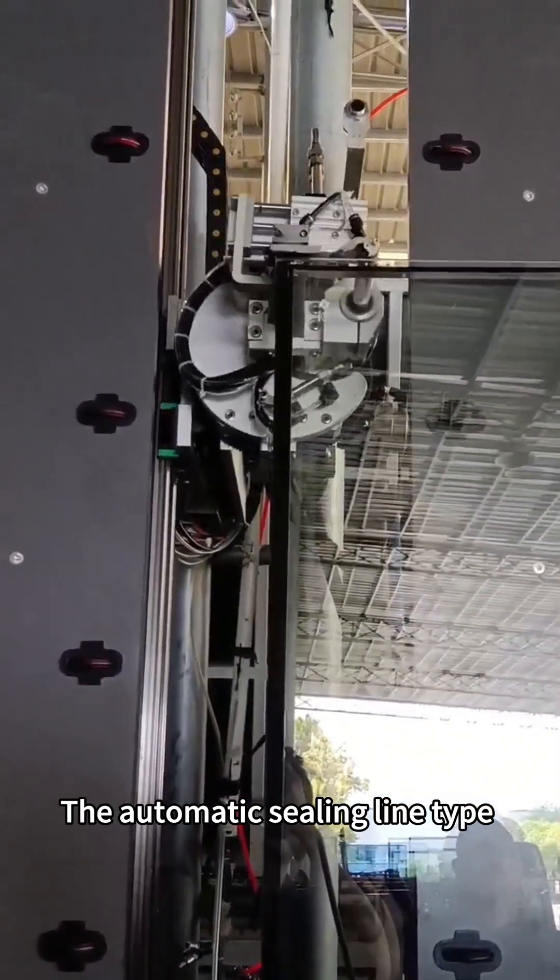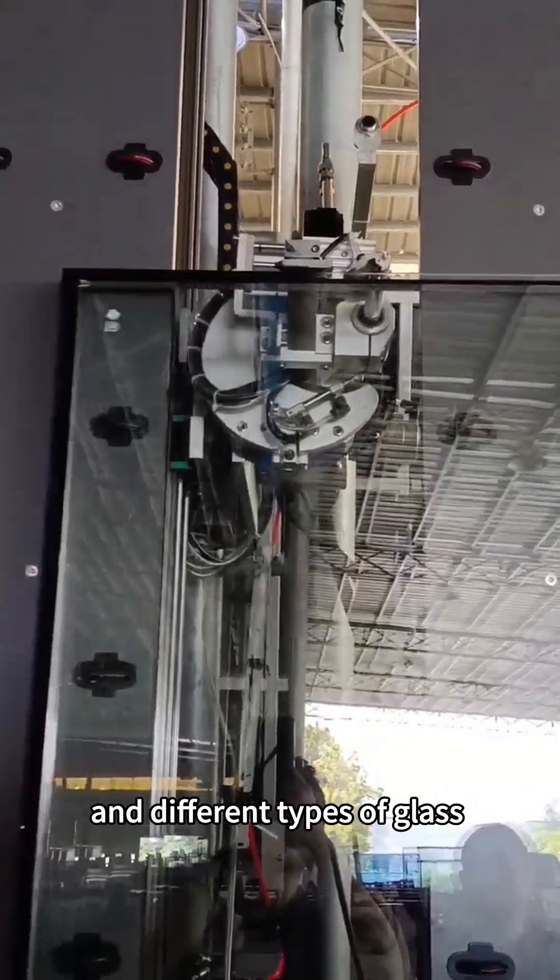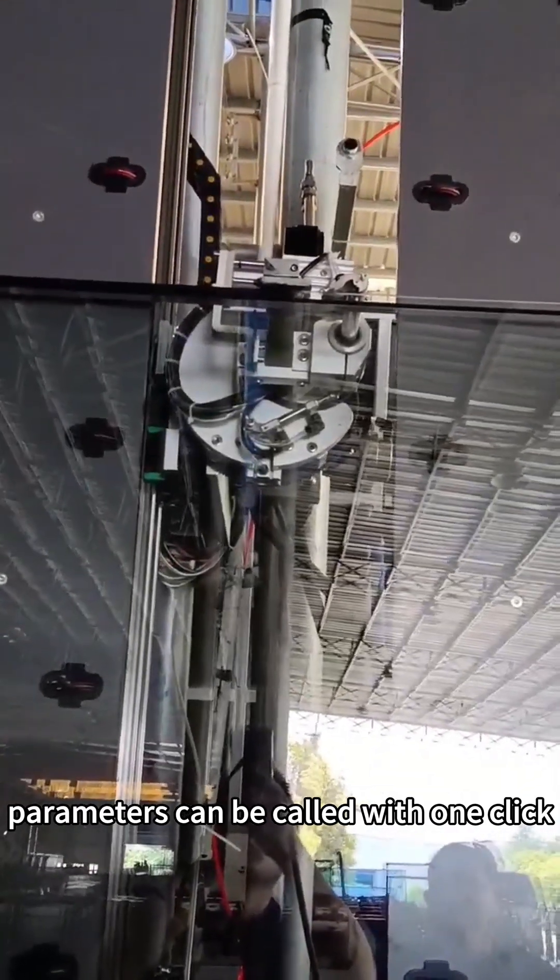The automatic sealing line has a memory function, and different types of glass parameters can be called with one click.